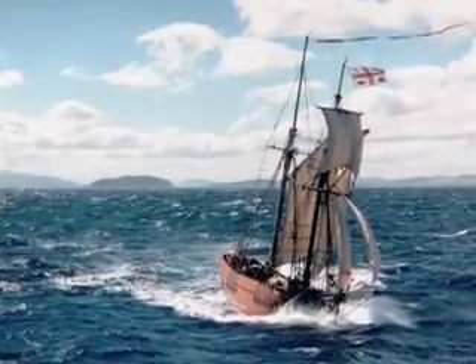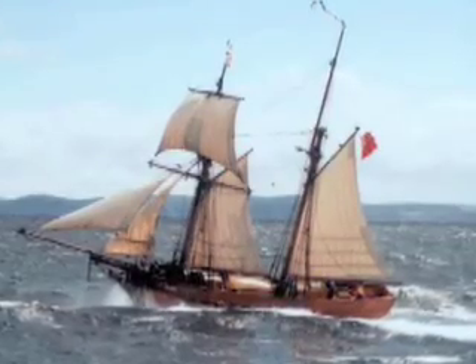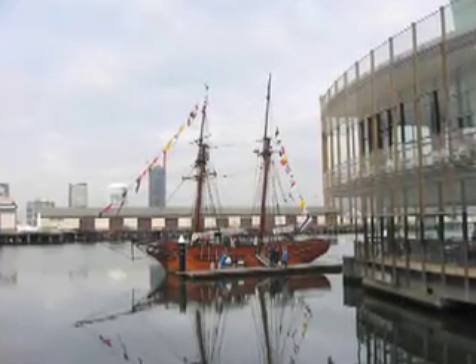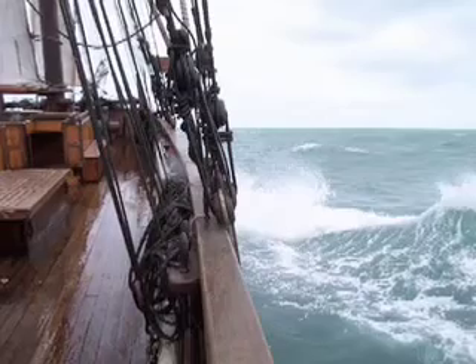Well, the Enterprise we're sailing on today is a replica of the original schooner which was built in 1830 and bought in 1835 by John Pascoe Faulkner, who was an entrepreneur. He was a guy who wanted to make money, get some more land, and he got together the ship and she sailed across Bass Strait and arrived in Melbourne on August 30th, 1835.